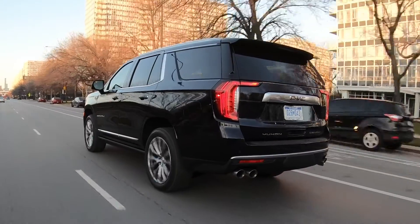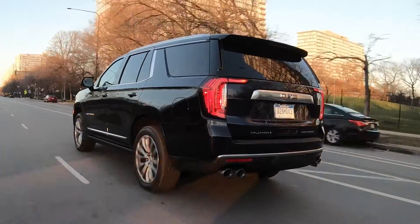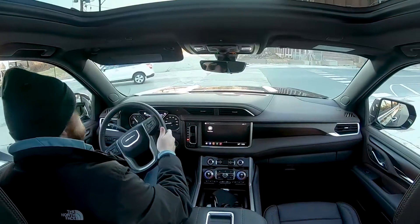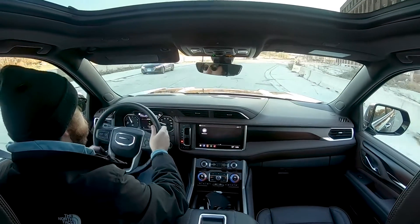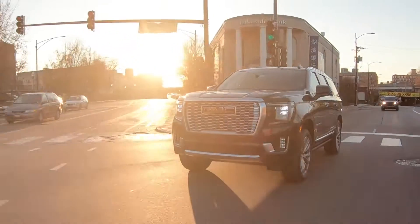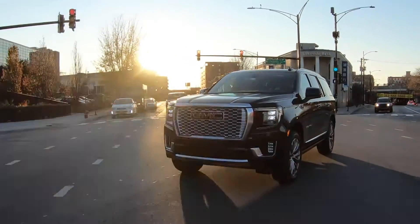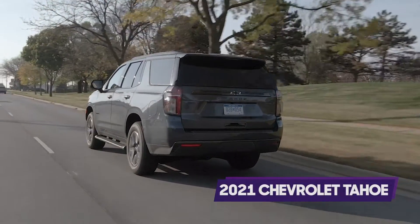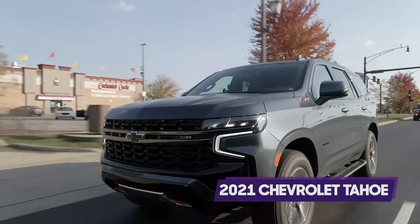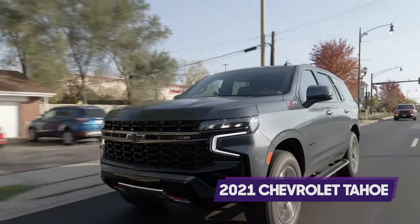The Denali's engine is a strong point, with smooth and brisk acceleration for something so big. It also gives you a nice little throaty V8 growl. The ride is mostly very smooth thanks to the combined air suspension and magnetic ride control, and in spite of the massive 22-inch wheels — though I did find the Chevrolet Tahoe Z71's ride, also with magnetic ride control and air suspension but beefier tires, even smoother.